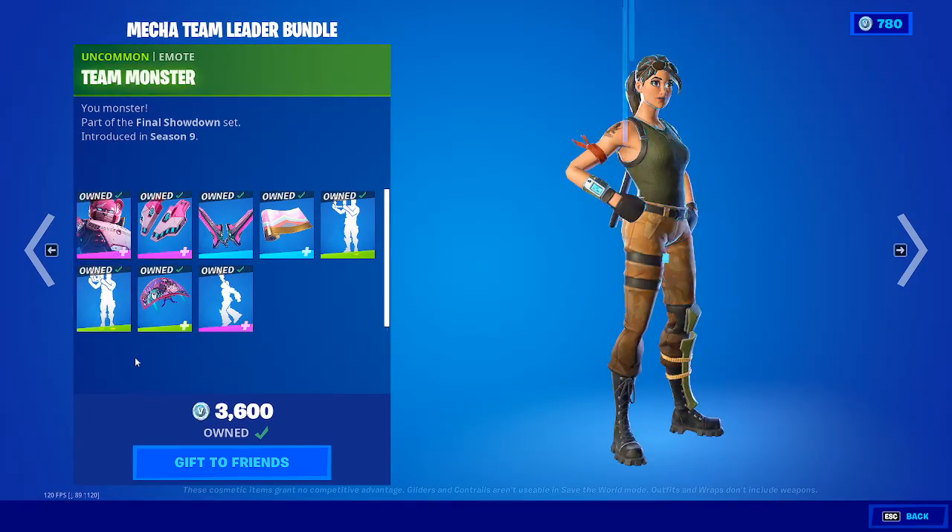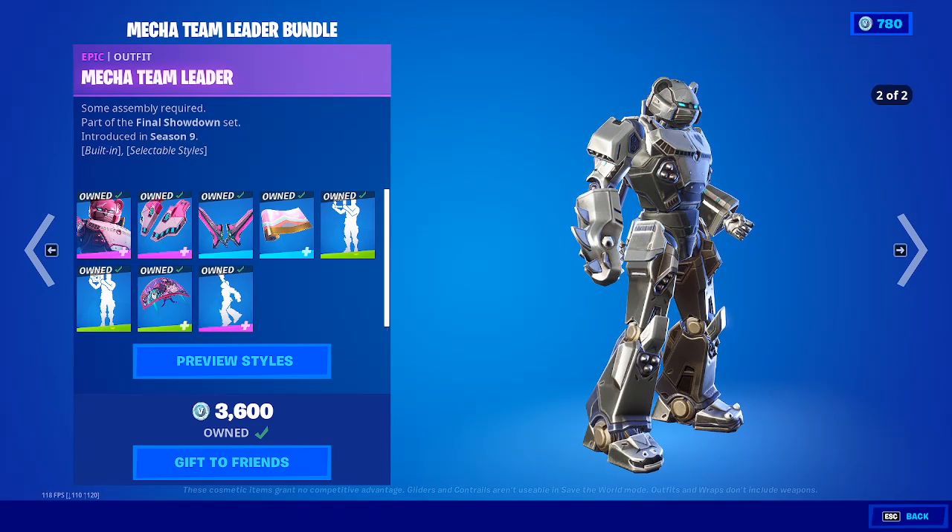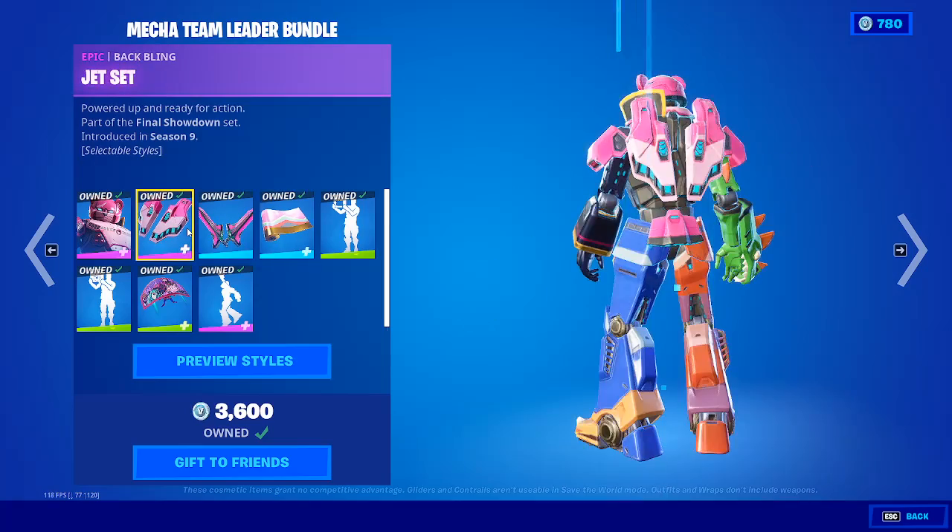And of course we have the Mega Team Leader. You guys are on the pack — 36 bucks for this pack. 36 bucks is crazy, but man, W pack, W pack.